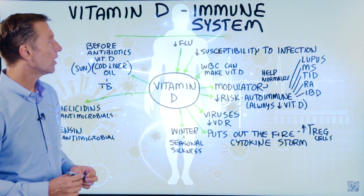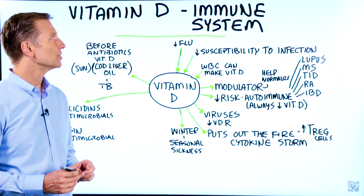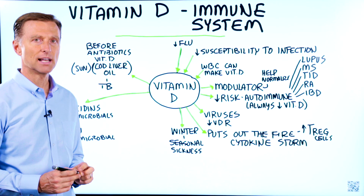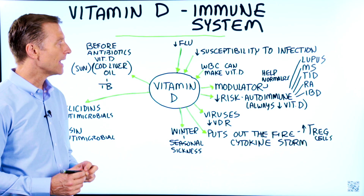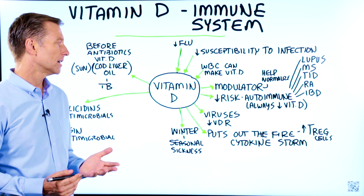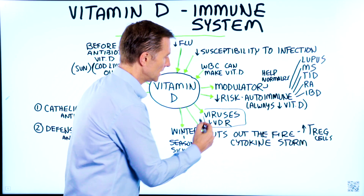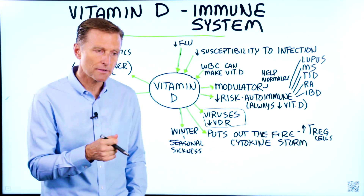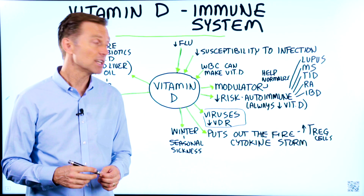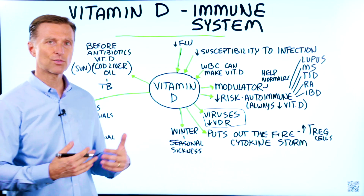The first thing you need to know is that vitamin D is intimately connected to every single immune reaction. In fact, the white blood cells have the ability to make vitamin D active. Viruses, as one of their strategies, downgrade or turn off the vitamin D receptor, so you can't get any more vitamin D — and that's one way that they thrive.